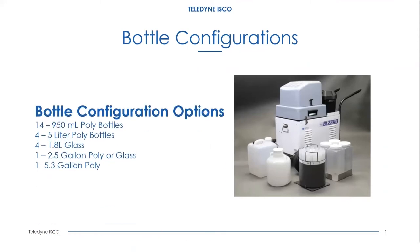Now I'm going to talk about the bottle configurations. The bottle configurations haven't changed from the old Avalanche units — we still offer the same ones. For multiple bottle configurations, we offer a 14-bottle configuration of 950 mL poly bottles, four 5-liter poly bottles, and four 1.8-liter glass bottles. For single bottle configurations, we have a two-and-a-half gallon glass or poly bottle, and a 5.3-gallon poly bottle.